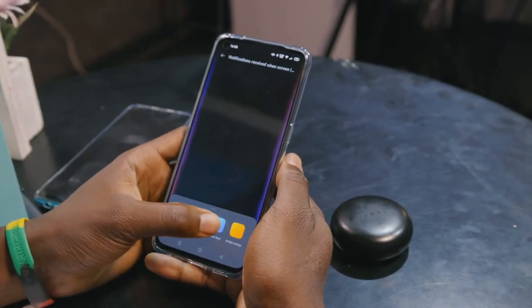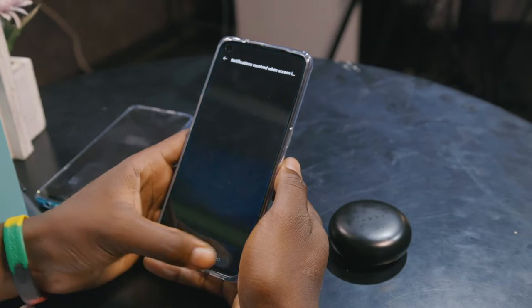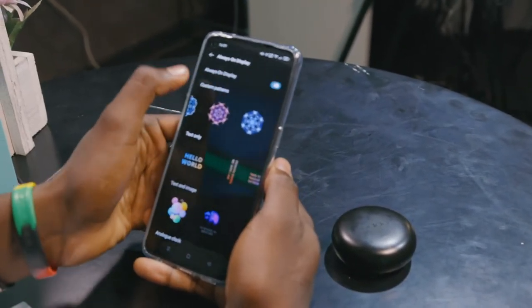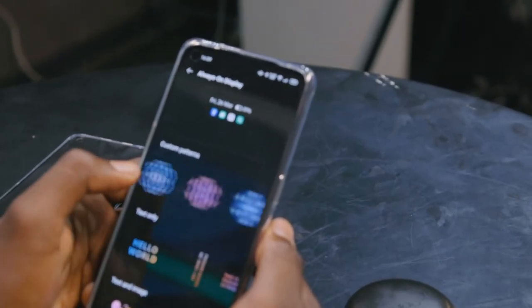Customization covers apps, home screen, lock screen — you can choose how your app icons appear: rounded, circle, boxed out, whatever feel you want to give your home screen.